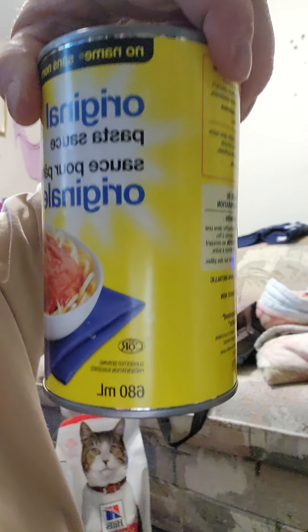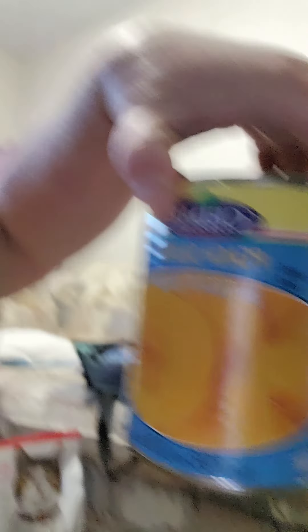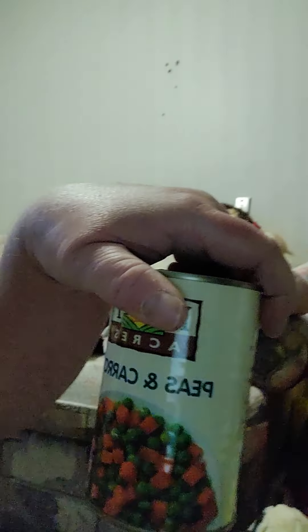I got two cans of tuna, a can of yellow beans, two cans of original pasta sauce, a can of diced herbs and spices tomatoes, peaches in light syrup, a can of sliced potatoes, and a can of peas and carrots.